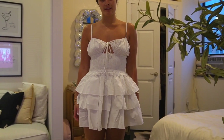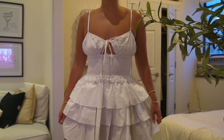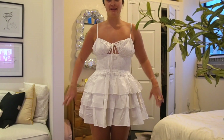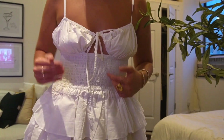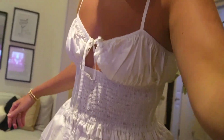How freaking cute is this little dress from Revolve? Honestly, when I saw it on the website I wasn't expecting it to poof so far out, but I kind of like it. I think I look like a little dollop of whipped cream or like a little fairy or something. I really love it with a pair of heels. I think I'm going to wear this this weekend — I have a brunch with my girlfriends.